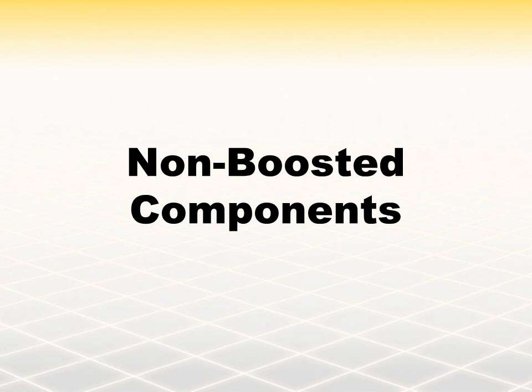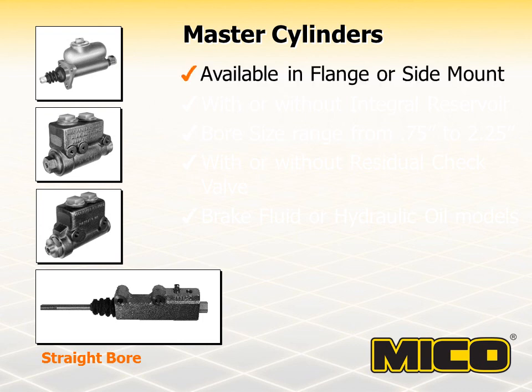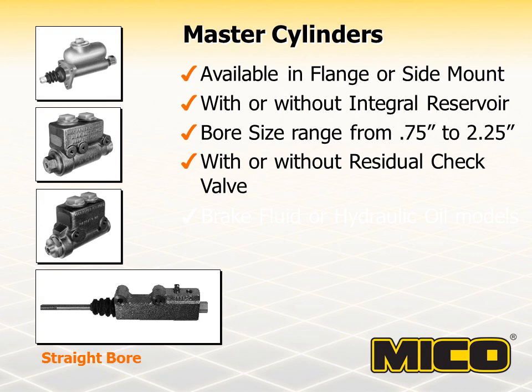The MICO product line includes non-boosted, boosted, and full power hydraulic components. Non-boosted components are manually operated without the benefit of a power assist such as air, hydraulic, or vacuum. MICO offers a selection of master cylinders and power cylinders in this category. MICO master cylinders are single piston, straight bore cylinders with a reservoir and return spring. Most cylinders are available in both side and flange mounted styles, and are also available with or without a residual check valve. A residual check valve is a device that allows free flow of fluid in one direction while maintaining residual pressure from the opposite direction.